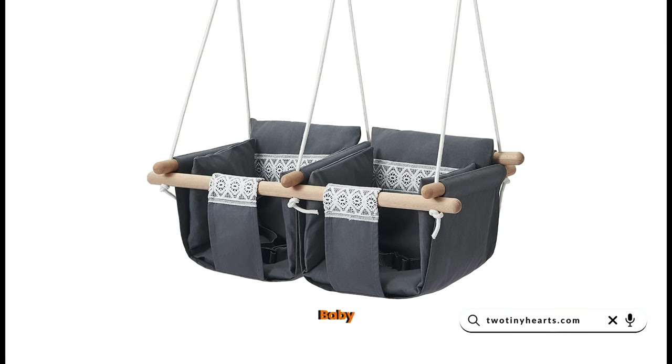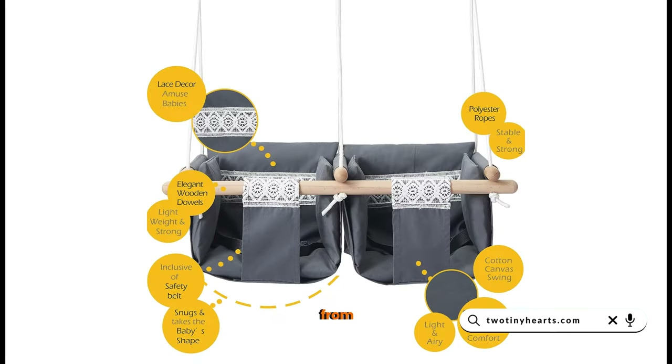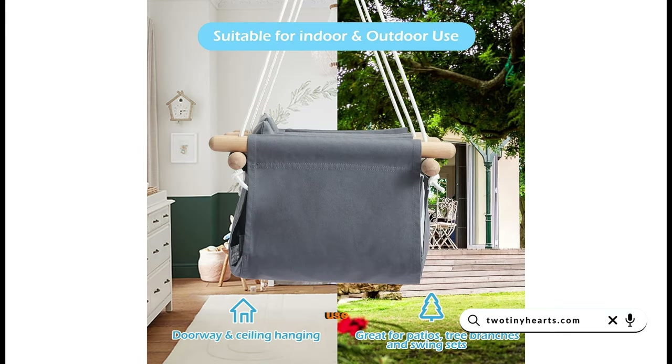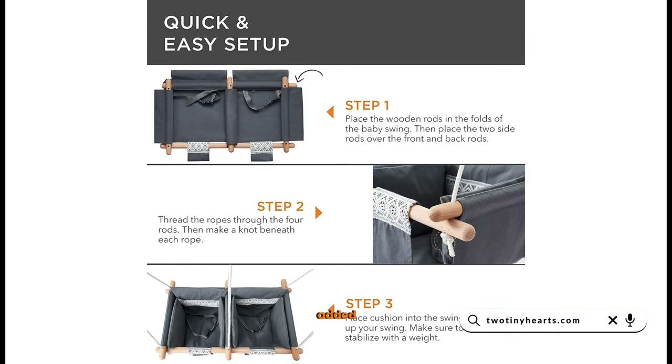Finally, at number 1, we have the Twins Baby Swing Seat. This fun and durable swing seat is crafted from premium materials and is suitable for both indoor and outdoor use. It comes with adjustable ropes and a removable cushion for added comfort.